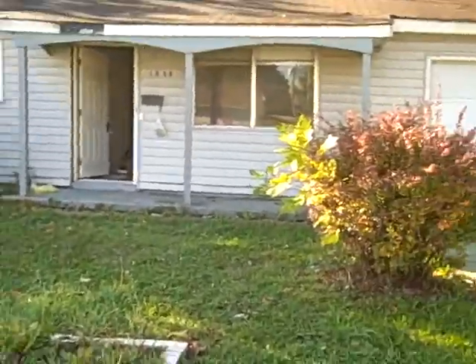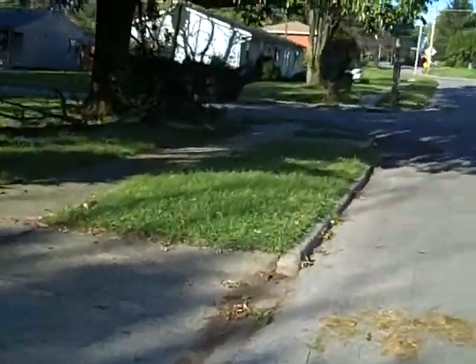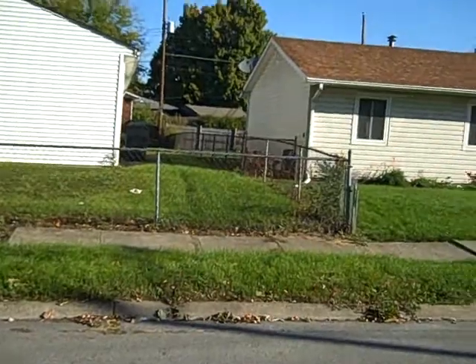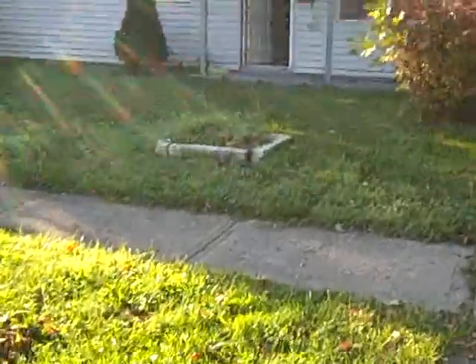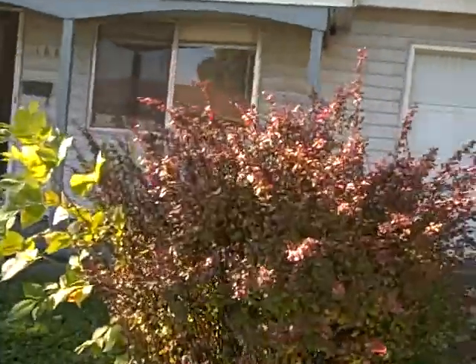Good morning. We're at 1325 Evergreen on the south end of Columbus. Here's your neighborhood. There's a lot of ranches, and it's pretty well maintained. And here's our baby — head on in. That's a ranch with a two-car garage.